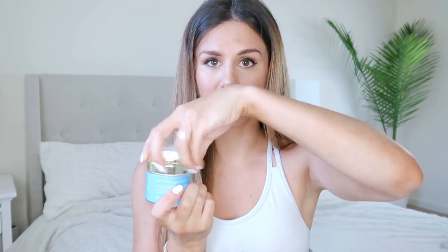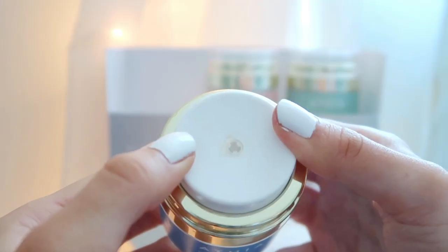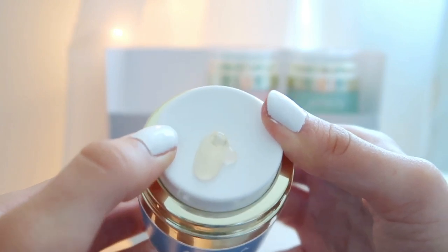Before we get into each individual product, I have to talk about the packaging. At first I didn't know how to work it — I unscrewed the whole thing, which you can totally do. But check this out: you press this down like a button, this white surface gets pressed down and it just oozes out of the top. You wipe it off and do your thing — it's insane, it's awesome.